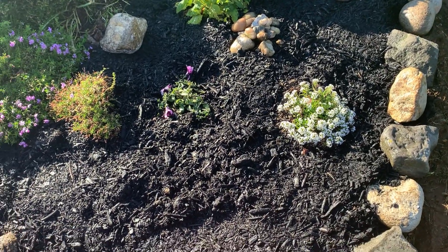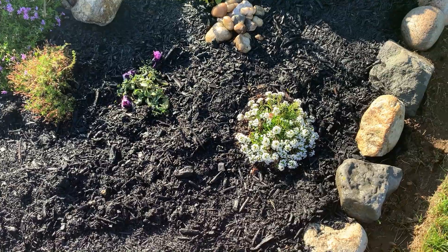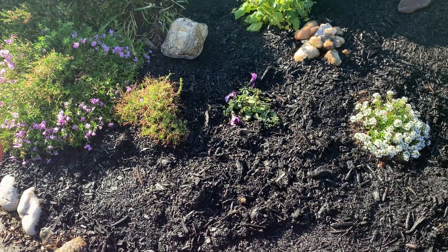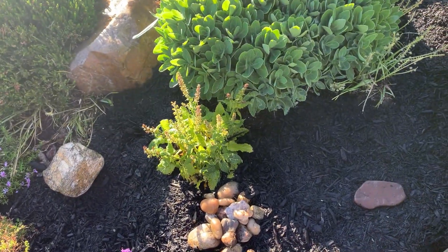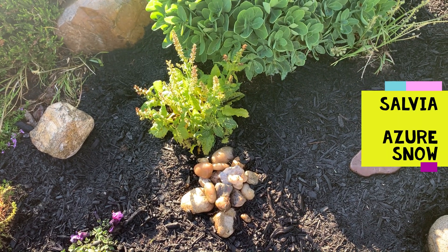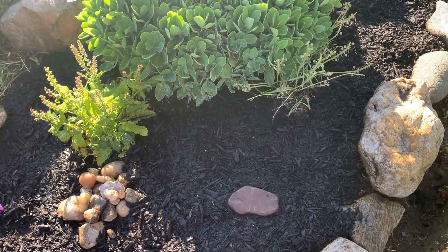I have alyssum and Supertunia Bordeaux that are annuals here. In the front I have the carpet phlox — they're on their way out. This is a perennial from Proven Winners; I think it's something about 'Rock and Roll' — I'll have to look that up. It comes back every year and after it blooms you cut it back and it comes back at the end of the season.